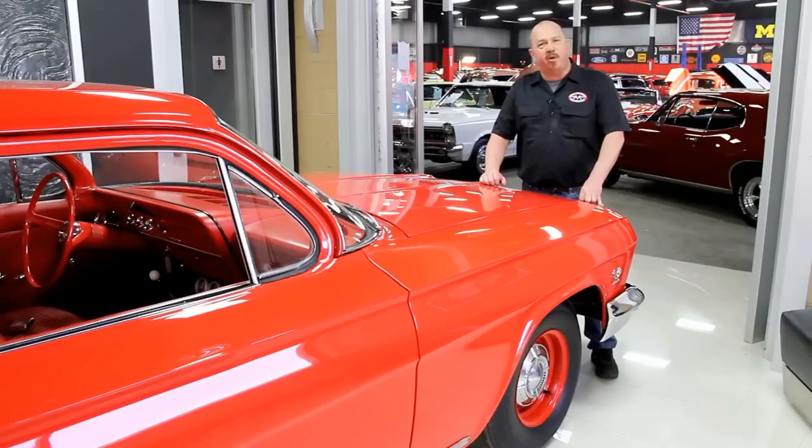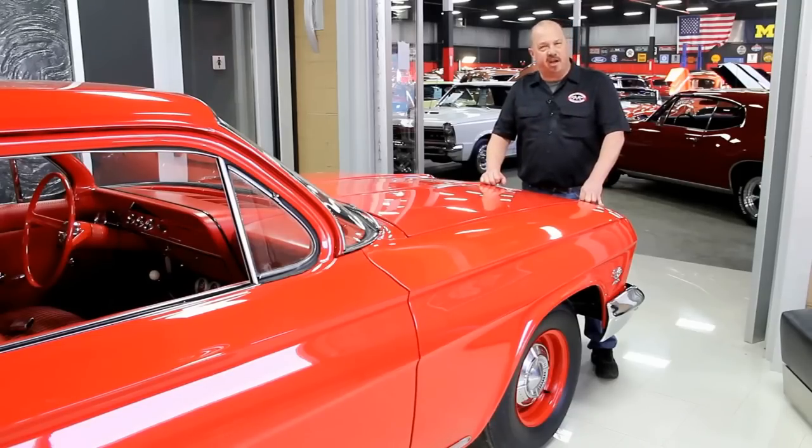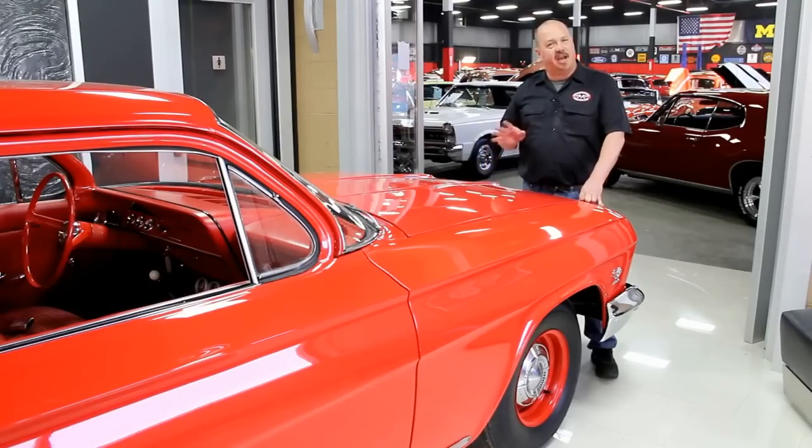One of the things people always ask is: where do you get all these cool muscle cars? Well, we get them from customers like you. People call us when they've got cars for sale, when they want to trade, and also when they find cars for sale. If you've got a friend who has a high-quality muscle car for sale, give us a call — if I buy that car, we'll pay you $200.